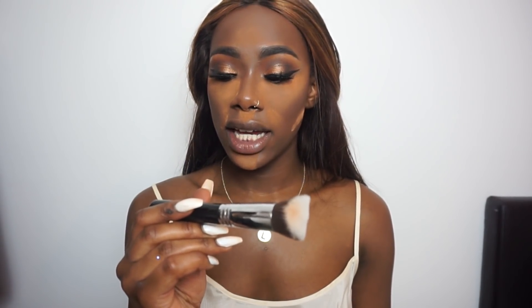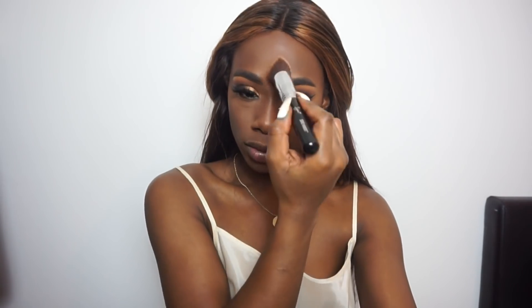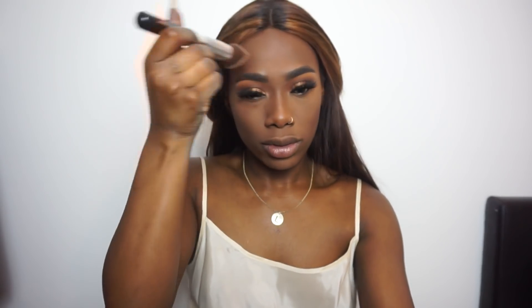Using my Sigma brush and the 3D HD Kabuki brush, I'm just going to sweep off the bake and give it a boost. To highlight I'm going to use my old favorite — Anastasia Beverly Hills the Glow Kit in Golden Bronze.